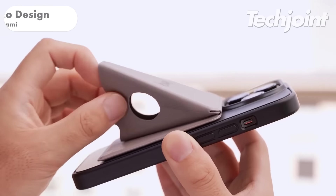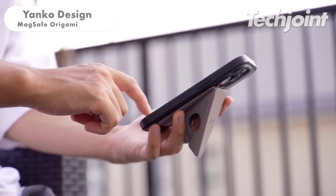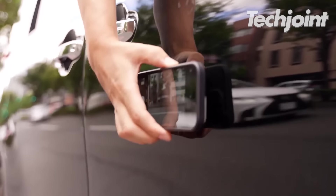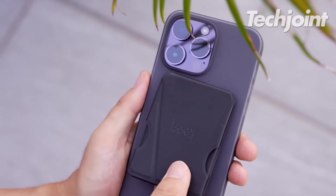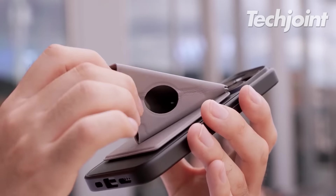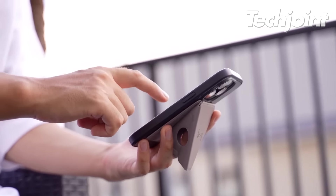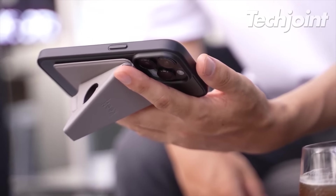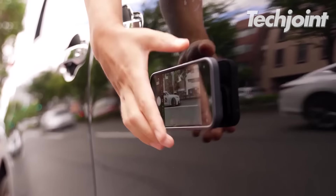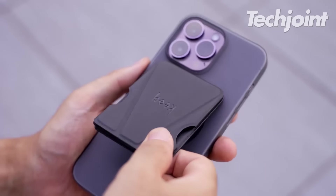The Origami Grip Stand is an innovative device that transforms your iPhone 12 or later into a one-handed wonder. Inspired by folding, it unfolds to provide a secure grip and collapses flat for easy integration into your phone's back. It also serves as a kickstand for hands-free viewing and is water-resistant and quick-drying. Available in Raven Black, Eagle Ash and Bush Warbler Green, it's priced at $45.